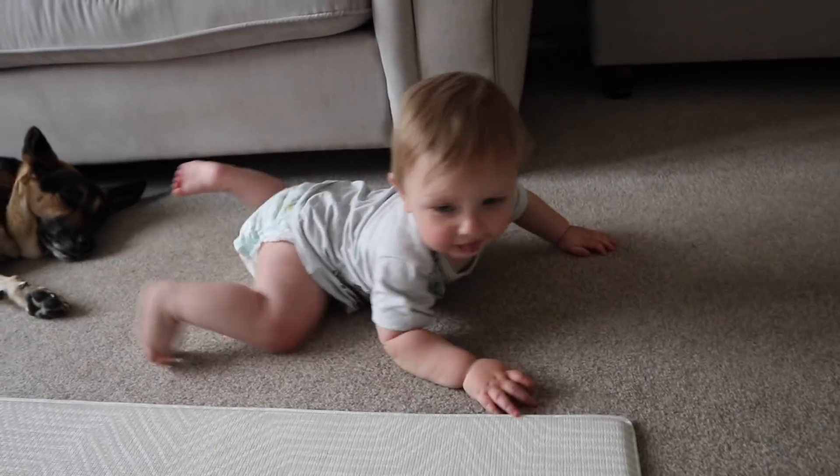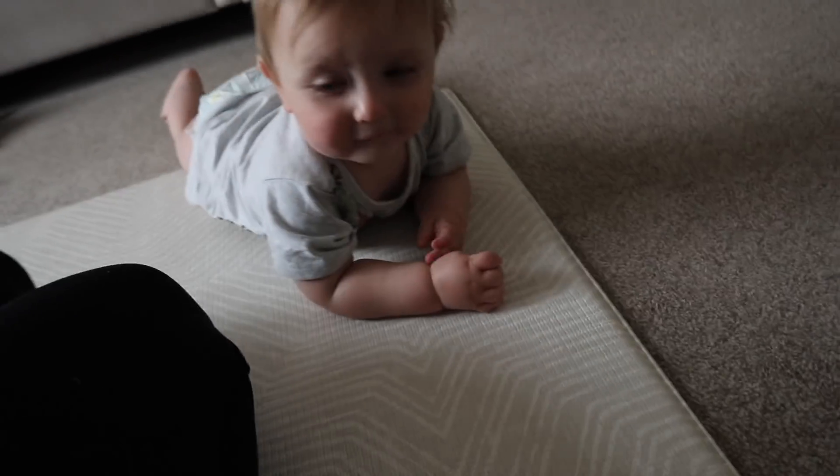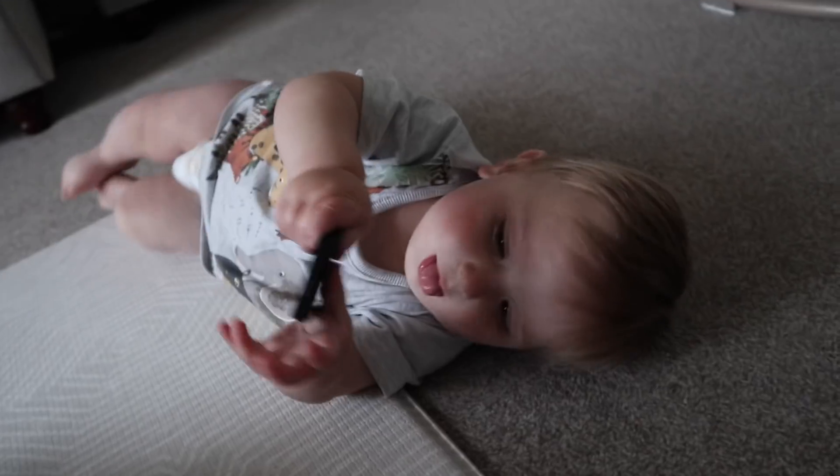We've had a couple of waves from him — he kind of waves sometimes but not consistently. I'll always wave to him when I leave the room and he'll generally crawl after me. He is saying mama and dada, but not really in context — he's babbling away and if he wants to get out of his high chair or the jumperoo he'll say mama, and he tends to say dada when he's happy.